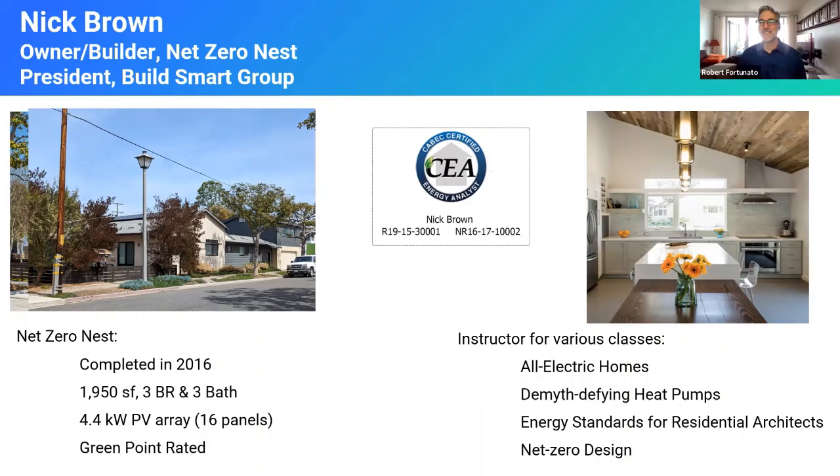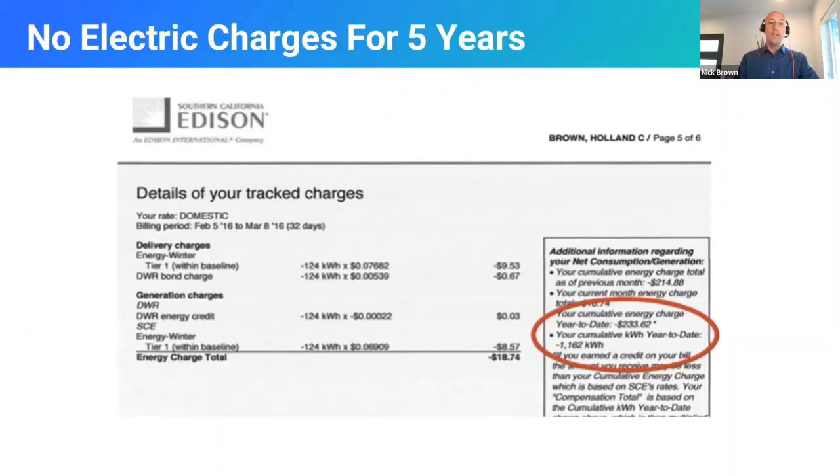Robert is probably going to give me a good-natured ribbing for that decision throughout our presentation today. I teach a bunch of classes, including one with Robert for single family all-electric homes. It was wonderful for my business and for my family to have five years of no electric bill accomplished with just 16 solar panels by designing it to be energy efficient from the start. Rates are evolving — I'm starting to see a change in my bill in SCE territory — but still really glad with the decisions we made.